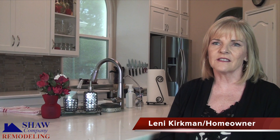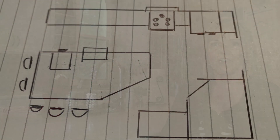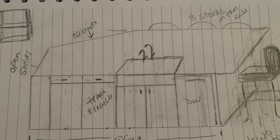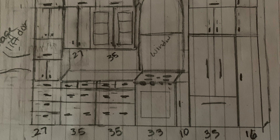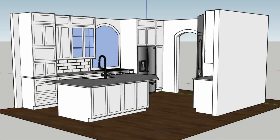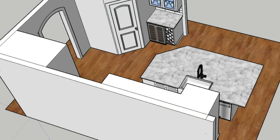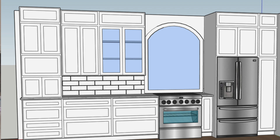Shaw Company Remodeling really made this whole process so easy. I'd done about a year of research to figure out exactly what we wanted in this kitchen. I even sketched it out on a piece of paper with a ruler, and I felt a little bit nervous about showing them my sketch, thinking they would call it amateur. But they really took that and embraced it and came back with a beautiful CAD drawing of what my dream kitchen could be. I was excited to work with them and really have that sketch and that dream come to life.